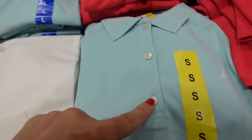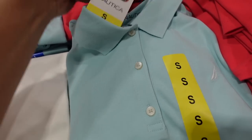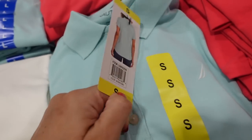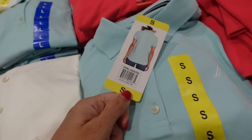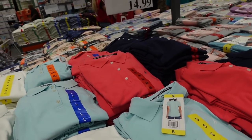Polos from Nautica for women. These have a rib neckline, henley-style buttons with a pearl look, and an embroidered logo. Good coverage in the back. Comes in light blue, white, pink, and navy. They're $14.99.